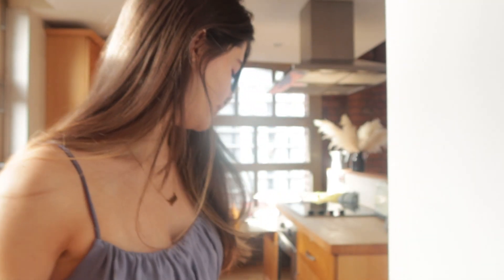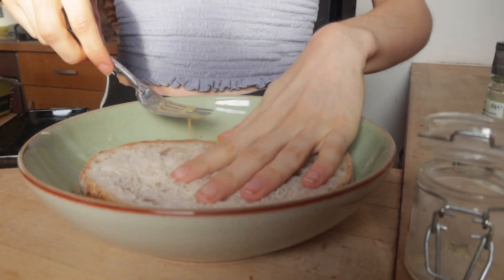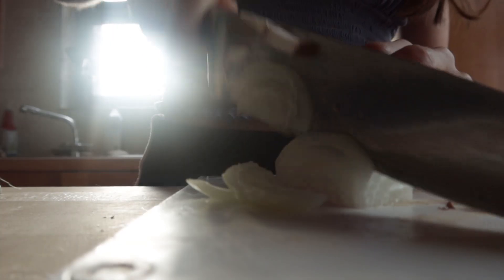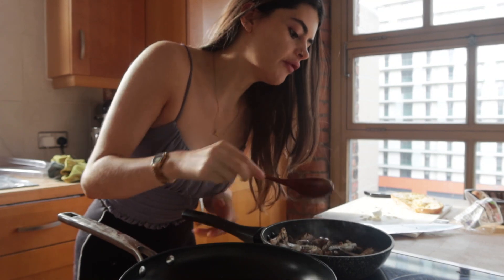I'm so sorry if you can hear my cat eating in the background - they are being extremely noisy, it's like they don't realize I'm filming. I'm just coating both sides of the bread in this tiny little bowl.